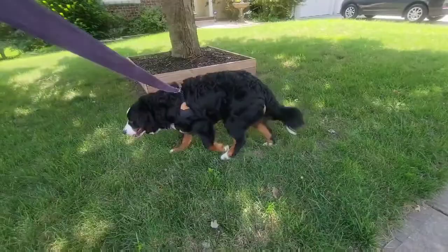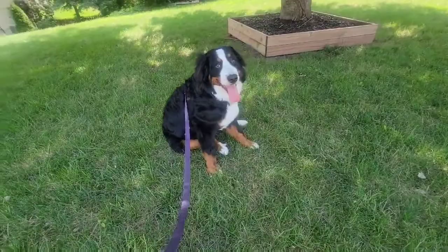A hardy dog who thrives in cold weather, the Bernese's brain and brawn helped him multitask on the farms and pastures of Switzerland.